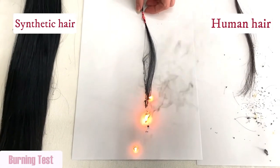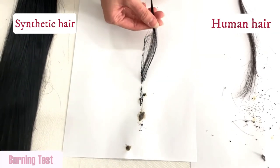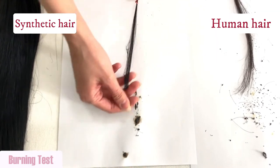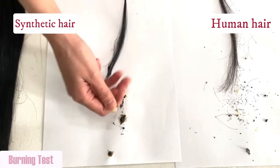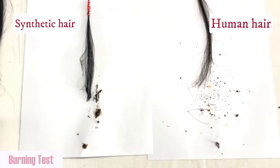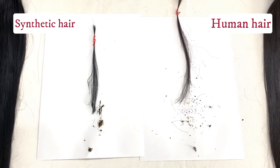The synthetic hair has the smell of plastic, while human hair has the smell of burning real hair. The synthetic hair's flame retardancy is not good — it will burn off when the fire is close. After burning, the human hair can be scrunched, and the synthetic hair becomes harder and cannot be scrunched.